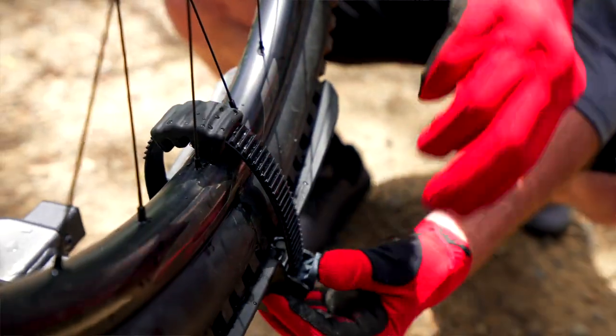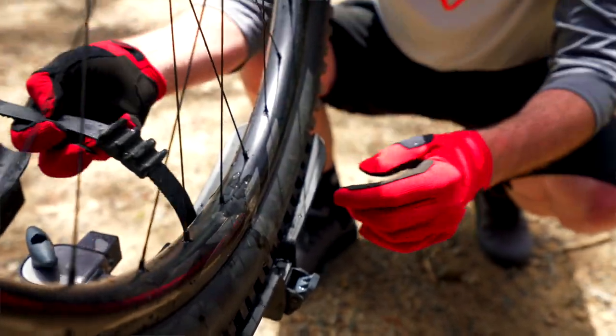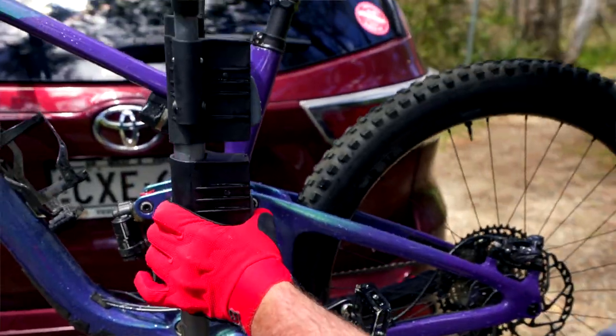Loading and unloading the bikes is super easy thanks to the rack's platform style, and the platform isn't too high off the ground either.